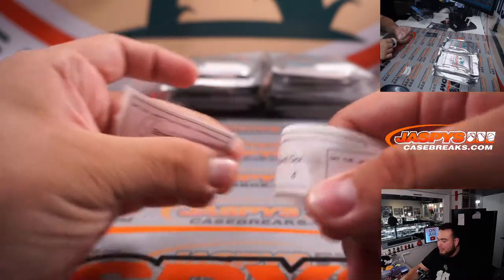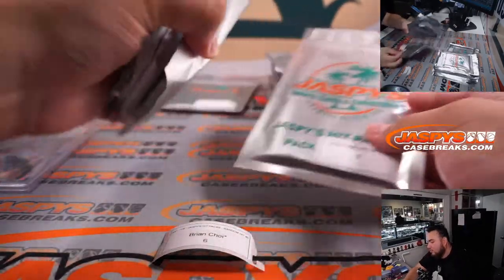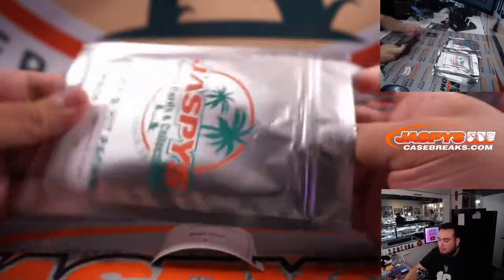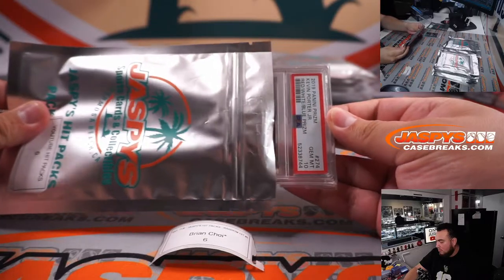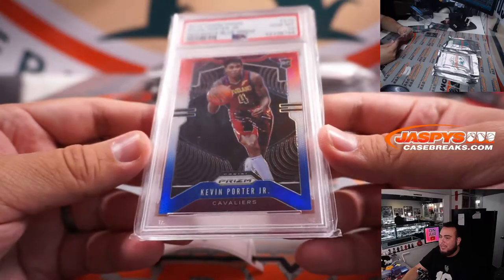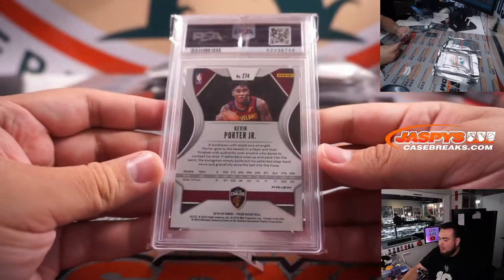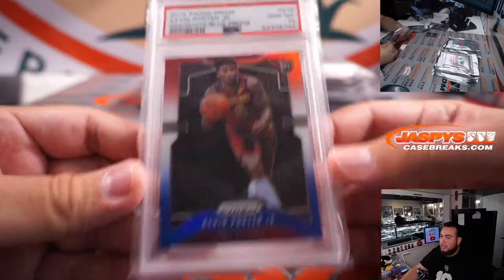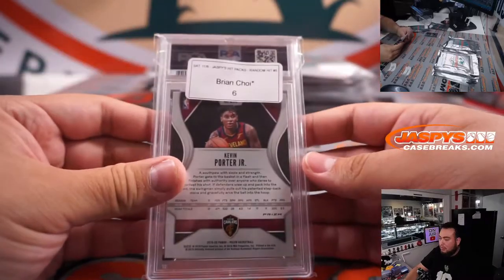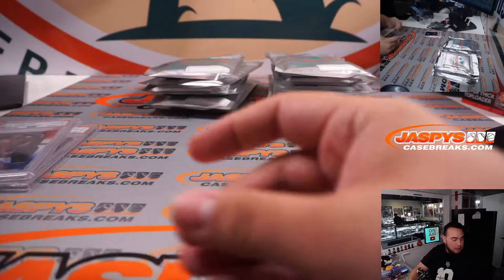Brian, last bomb OG, you have pack six. How about a little Kevin Porter Jr.? That is a red, white, and blue PSA 10 — a little KPJ. Very nice. He's a baller.